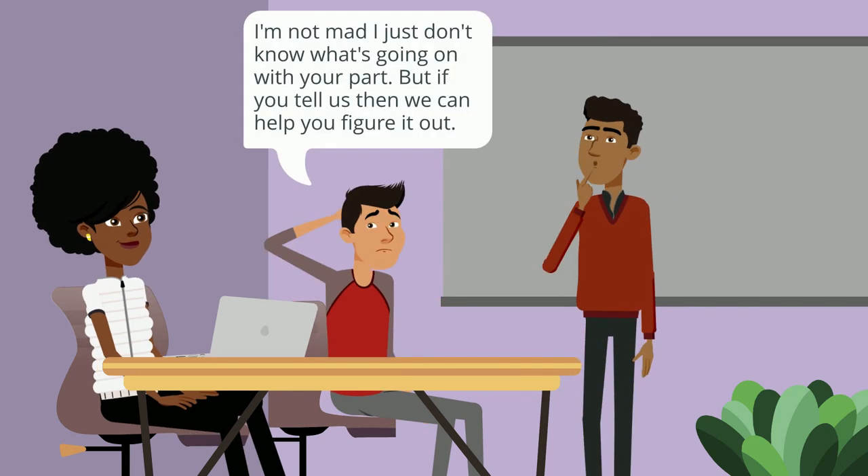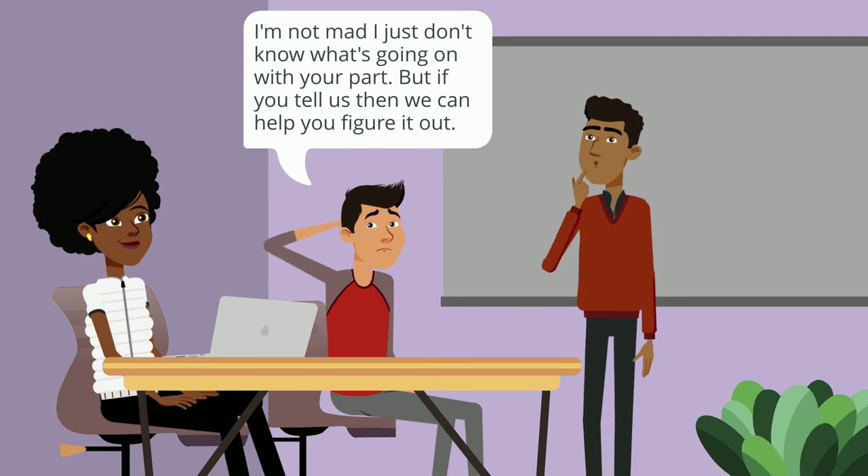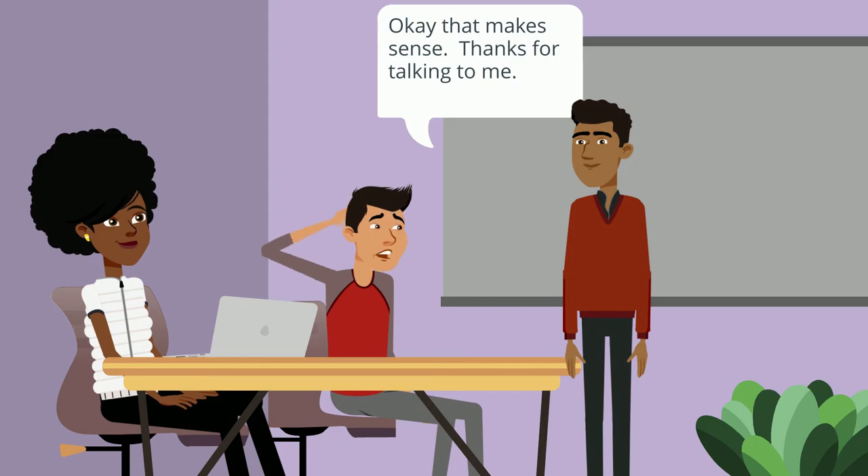If that happens, stay calm and respectful and address the action and not the person. Enlist the help of your professor or TA if the situation becomes difficult and the group cannot work through it alone.